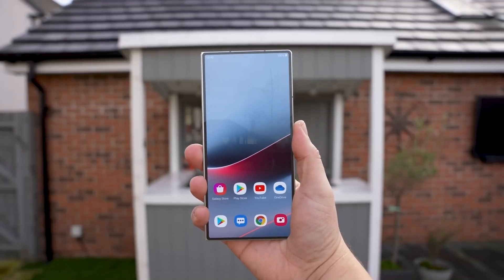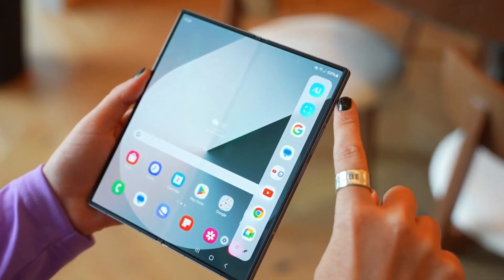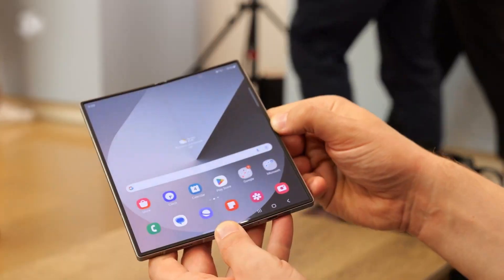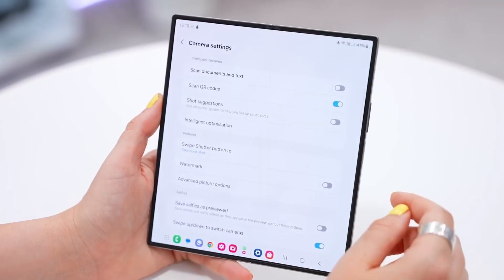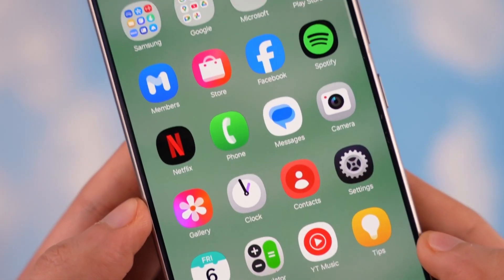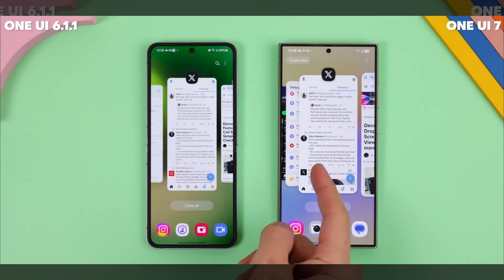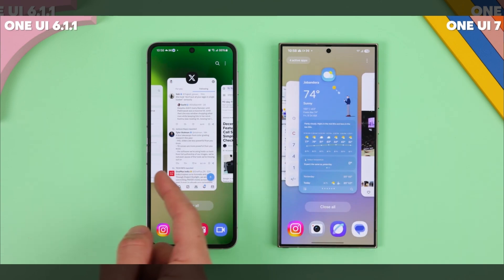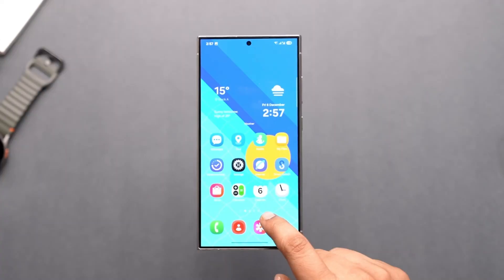Samsung's upcoming Galaxy Z Fold 7 is set to elevate the foldable experience thanks to significant improvements coming with One UI 7. Samsung is putting a strong focus on foldable-specific enhancements, ensuring the Z Fold 7 fully benefits from these updates. One of the standout features in One UI 7 is the upgraded taskbar experience, which will make switching between apps on the large foldable display smoother and faster, enhancing multitasking capabilities.